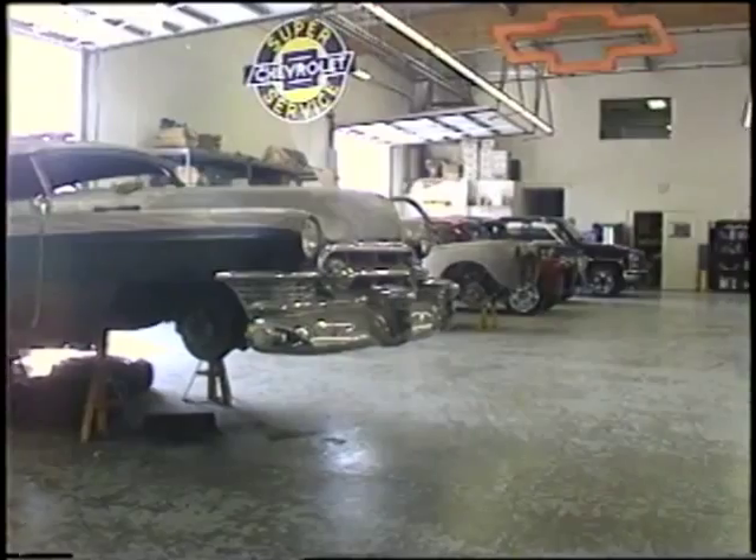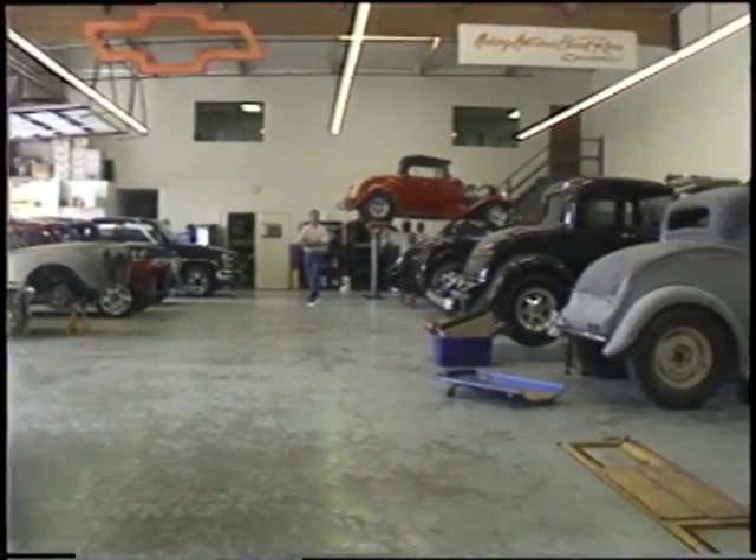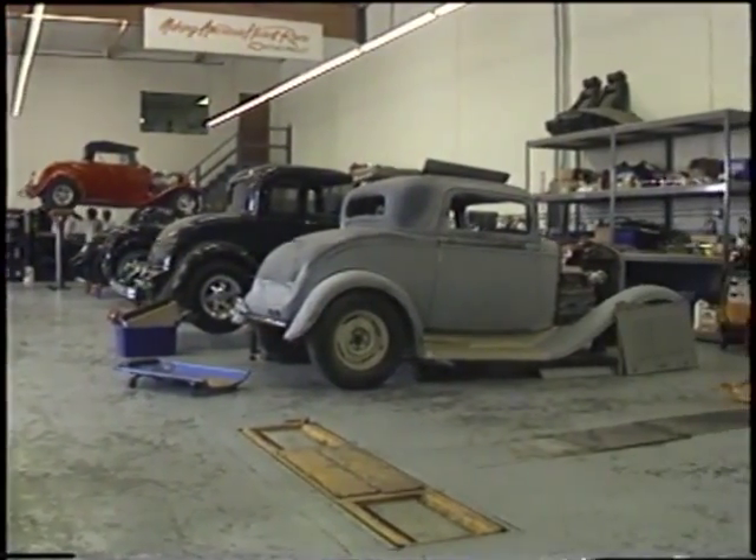Finding out what the customer wants is Chuck's first objective when someone strolls into his showroom. A lot of times they want something but they're not sure what they want, so what I try and do — like anything else — is guide them to what they want, number one, and what would be a good driver.